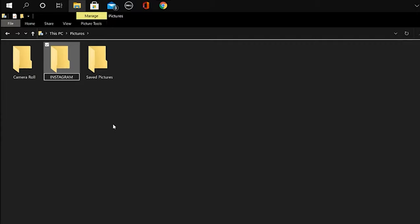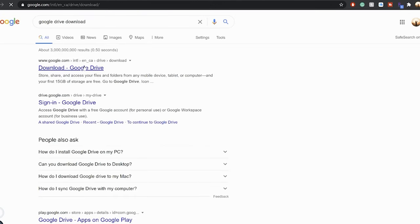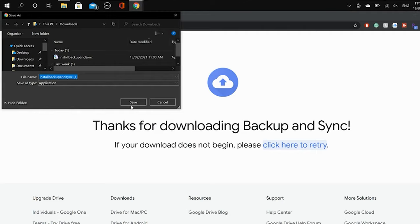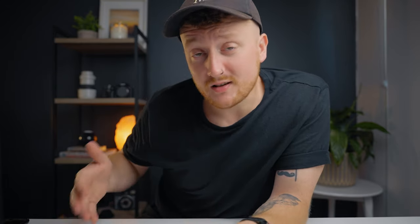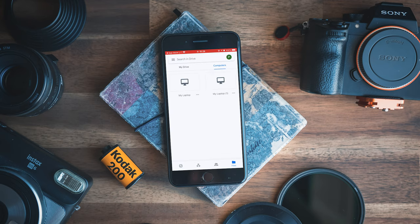First, create a folder inside your Pictures folder — or wherever you export photos — and call it Instagram. Second, have a Gmail account. Next, go to your browser, search Google Drive download, navigate to the first link, and choose the individual download option. Run the installer, and when syncing, select only that one Instagram folder — this is the key part, because Google only gives you limited online storage. Hit OK. Finally, download the Google Drive app on your phone and log in with the same account. Once you've done that, you are done.